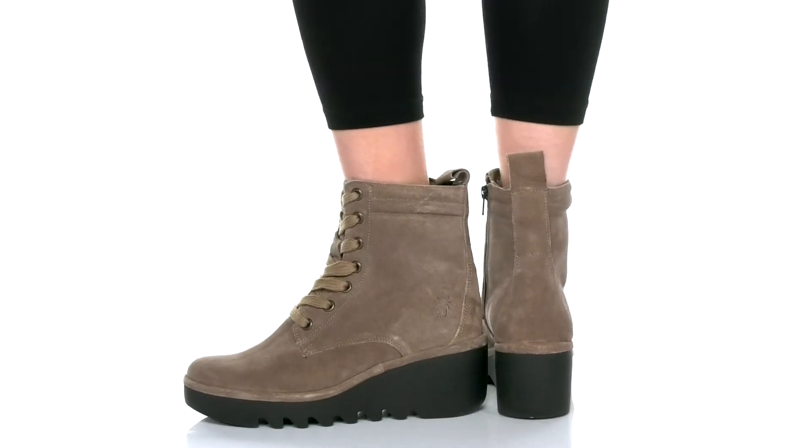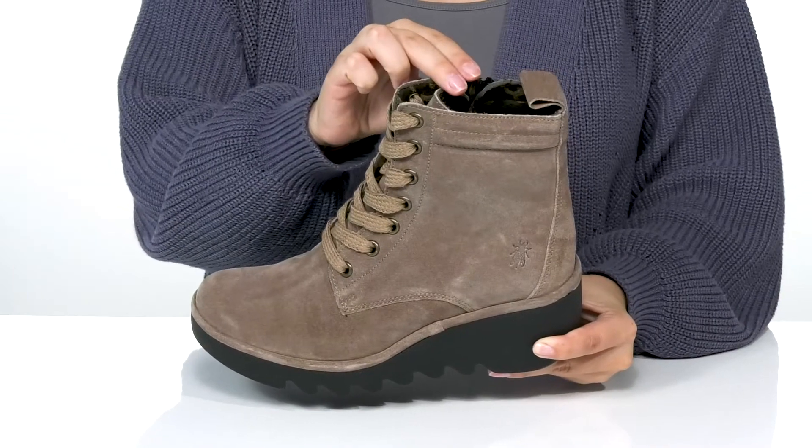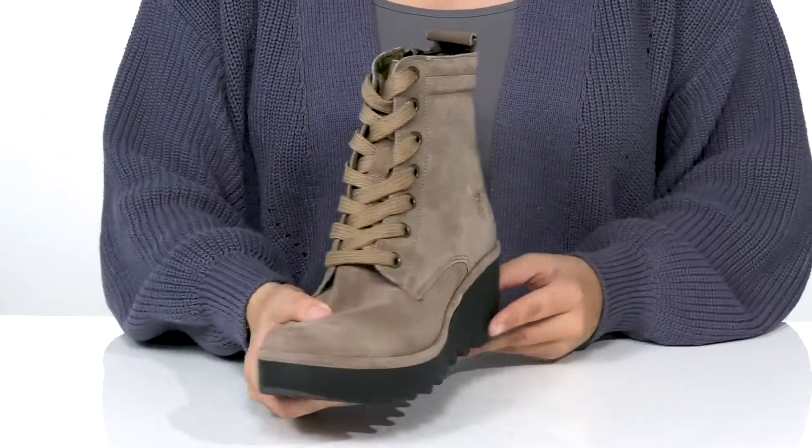Show off your style while wearing these boots. They have a suede upper with a soft textile inner lining and a cushioned footbed for comfort. That traditional lace-up closure allows you to get a custom as well as a secure fit.